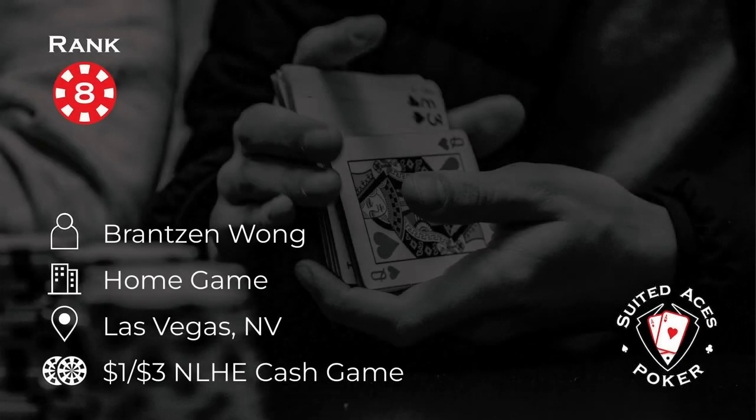Number 8 this week, and Branson is playing in a 1-3 cash game, in a home game actually, in Las Vegas, Nevada. In a hand like this, it really does pay to know your opponent's VPIP. What is VPIP, we hear you say? Well, we'll let Branson explain.